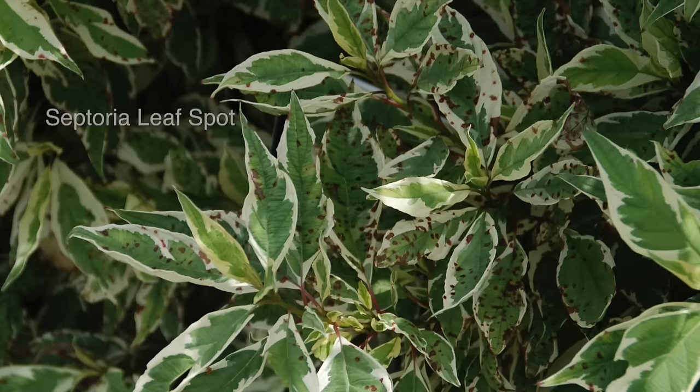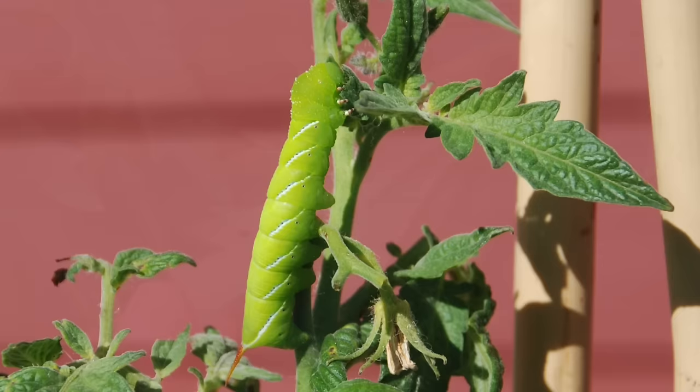Check plants often for signs of insects and disease. Look for discolored leaves, spots, holes, and wilting. Inspect the underside of the leaves and along the stems to uncover the cause of the problem. Regular inspections allow you to discover problems earlier, making it easier to manage them.